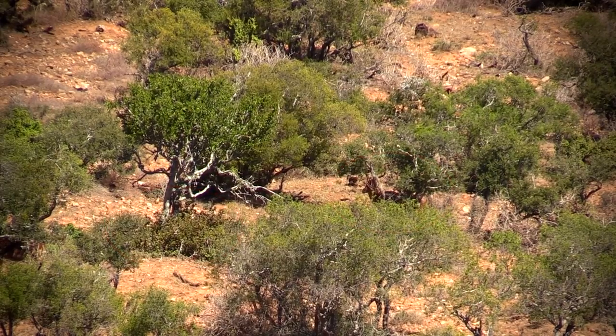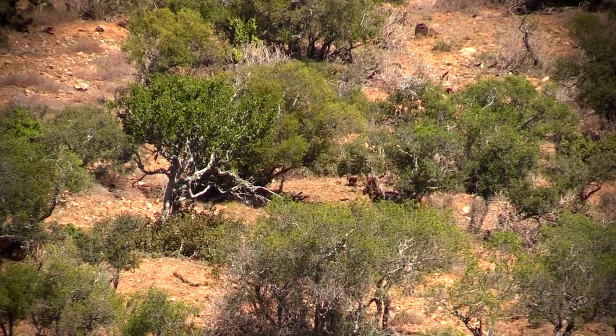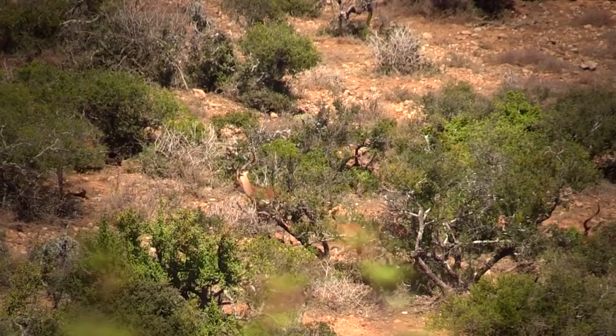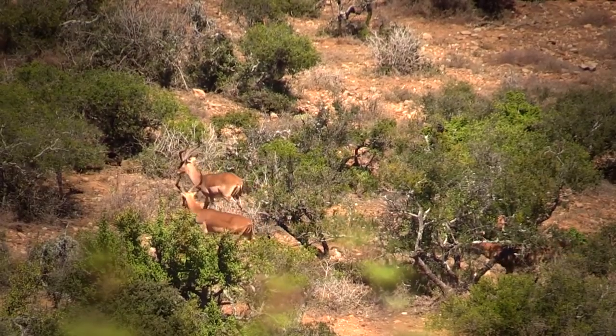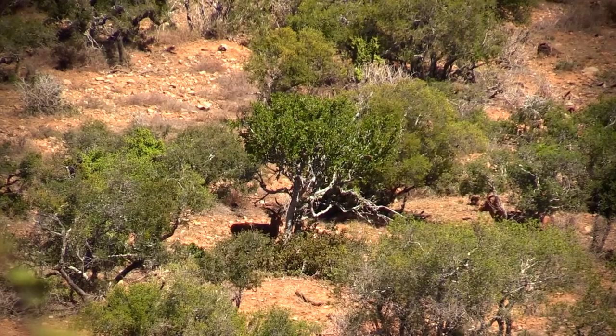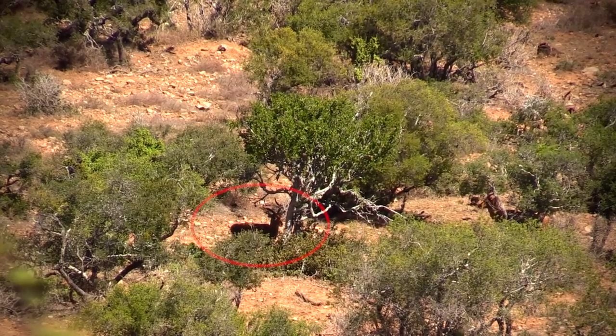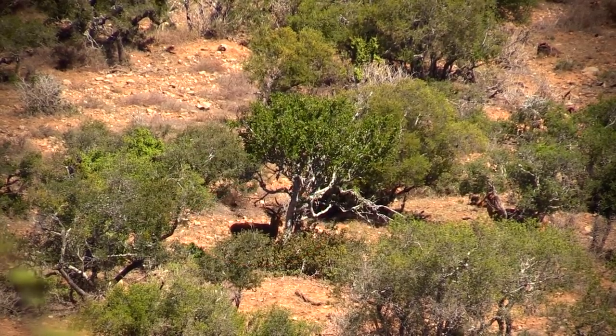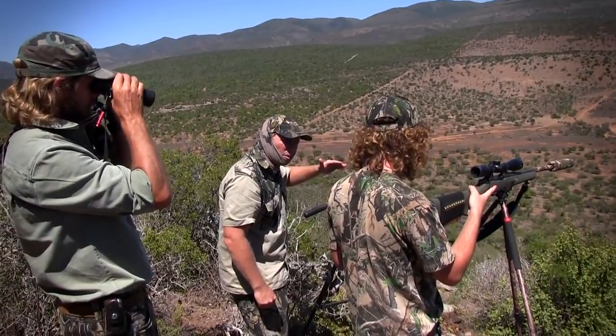Chris pointed out a particular ram that looked really good, so we had our target — but it wasn't presenting a shot, so it was going to come down to a waiting game. About an hour passed, the sun was beating down on us, and we were sweating. Almost the whole herd had moved off except for the one animal we wanted. Finally the impala stood up and presented me with a shot. He was half hidden by a bush, but I could make out just enough of him to place the shot exactly where it needed to be.